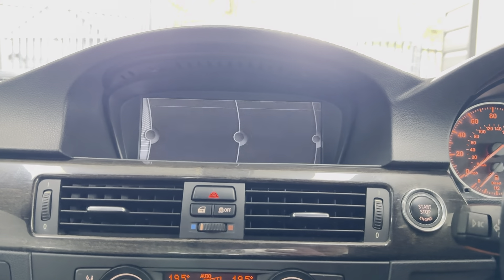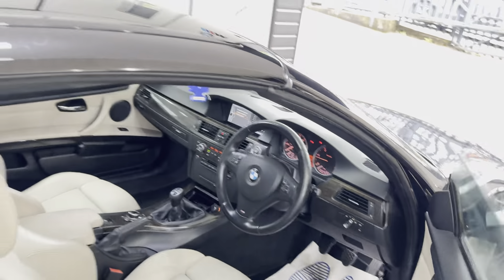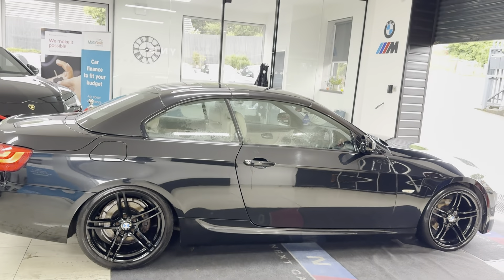And there are those parking sensors. If you would like to know more about this 320D M Sport, please don't forget to use the links in the description box. For the meantime, thank you, take care, bye bye.